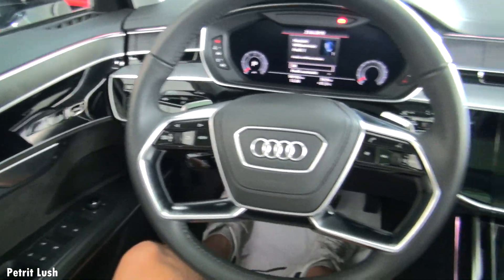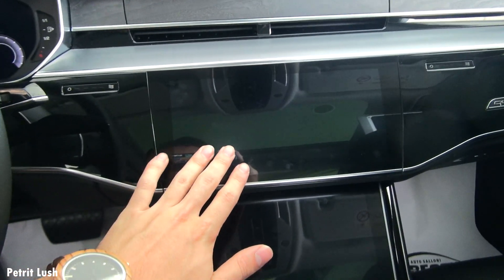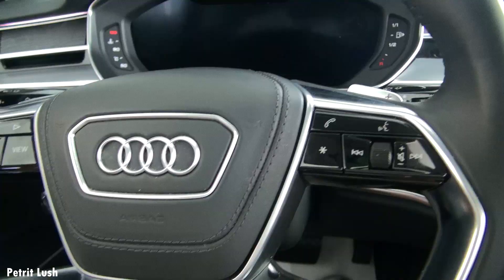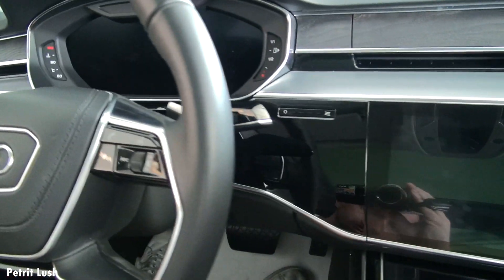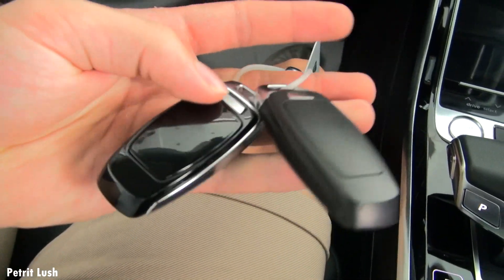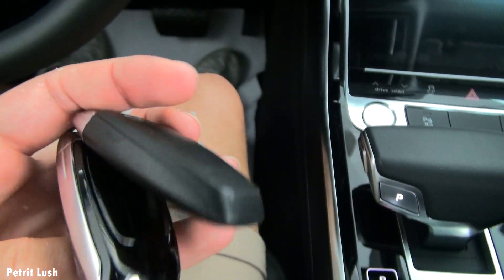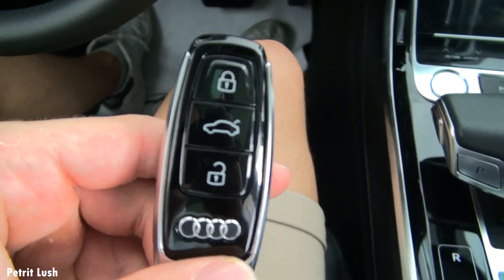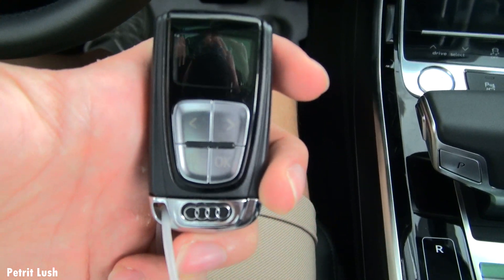Inside the Audi A8 we can see a huge set of screens, both here and underneath, and of course in the middle as well. A very nice steering wheel, nicely stitched on the inside — very luxurious. This car has three sets of keys, all a little bit different; these two simply have a different glossy trim around the buttons.